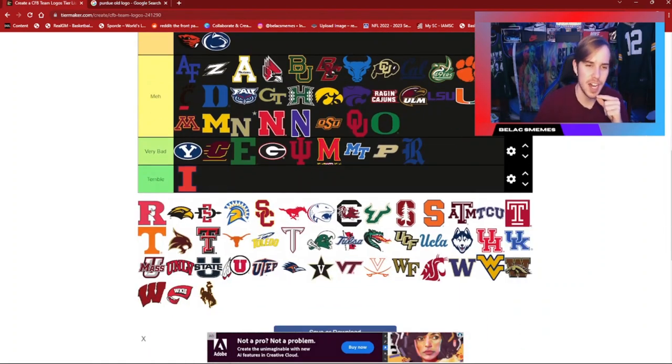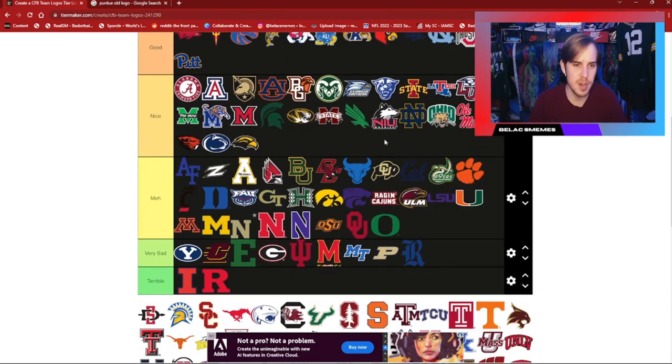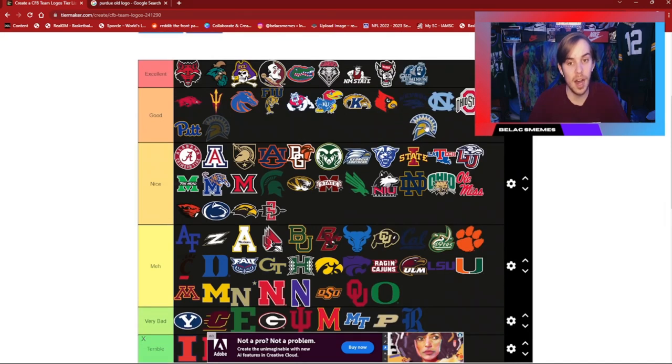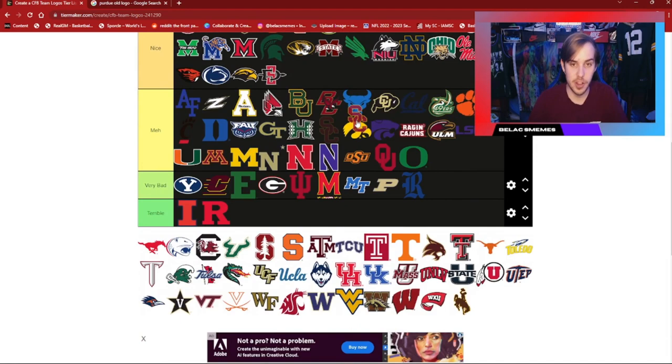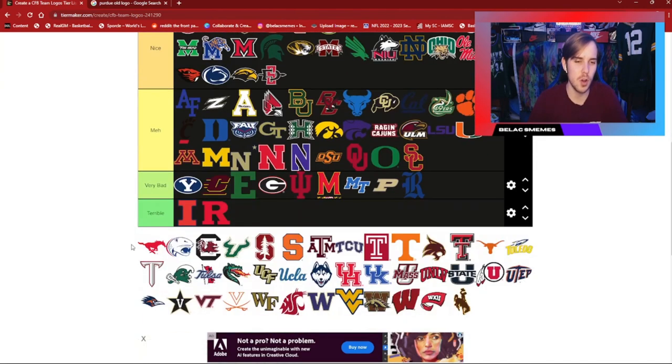Rice — not doing it for me. Rutgers — got to be the second team joining the terrible category. They are just not a very nice logo. Southern Mississippi — I'm going to put it in nice; it's a fairly nice logo. Same thing with San Diego State. San Jose State, however, is a very, very nice logo — I love that look. Southern California is a decent logo, but since it's so similar to Oklahoma which I put lower, I'm not going to put that one higher.